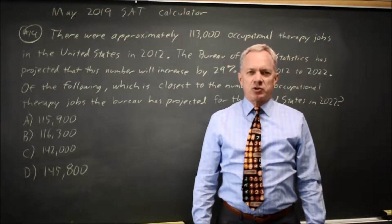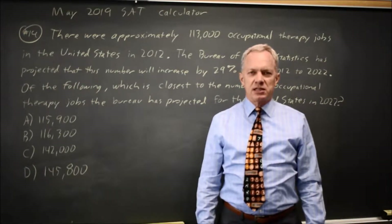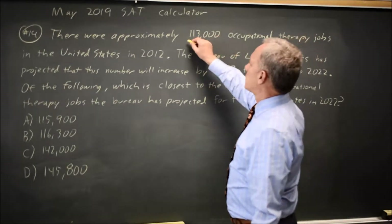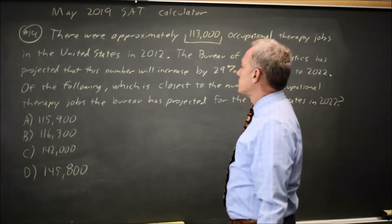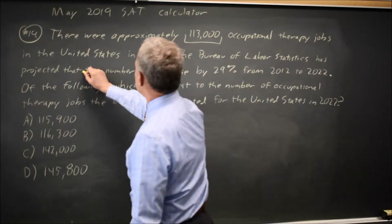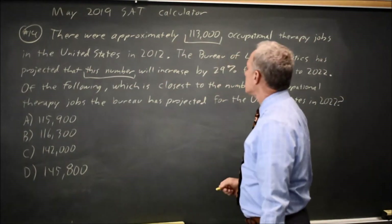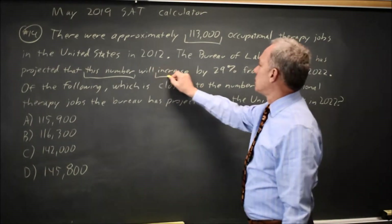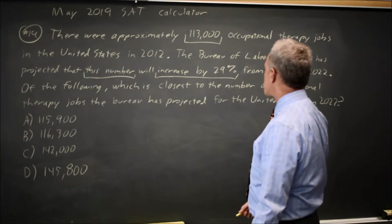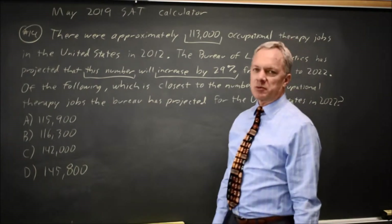This is calculator question number 14 from the May 2019 SAT. College Board is asking about a percent increase. We currently have 113,000 occupational therapists, and the Bureau of Labor Statistics says that this number will increase by 29 percent. The question is: what's the predicted number when you increase by 29 percent?